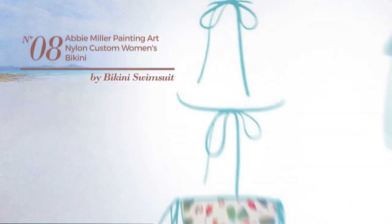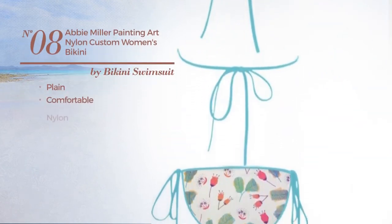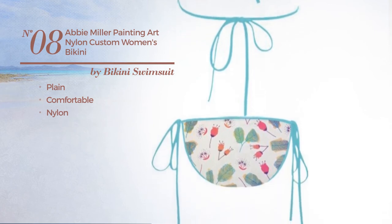Number 8. Featuring a plain look, produced with comfortable nylon. Available in 7 more colors.